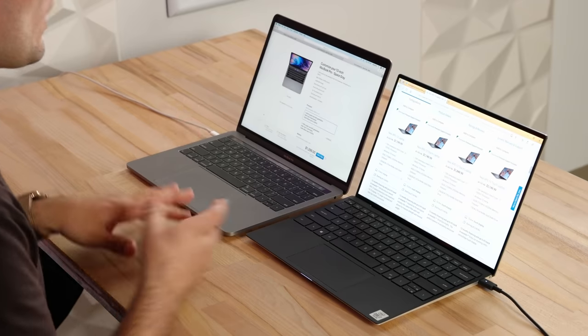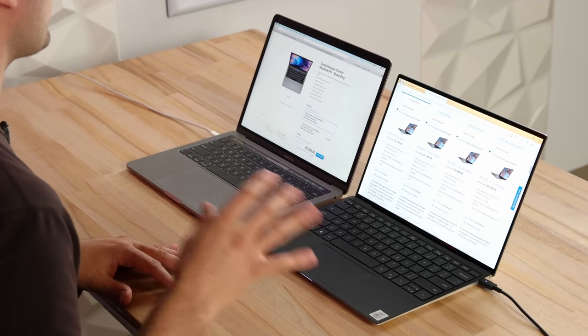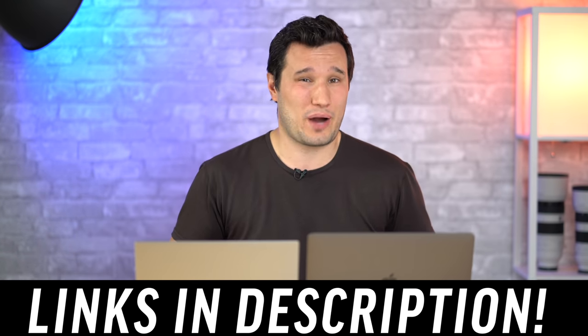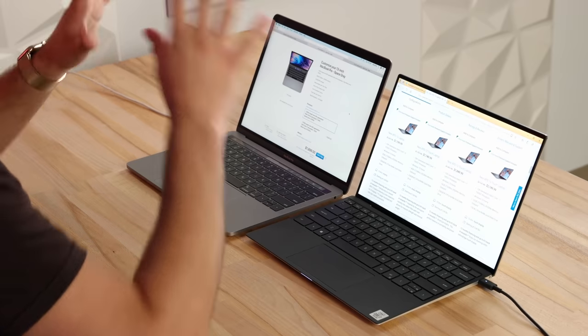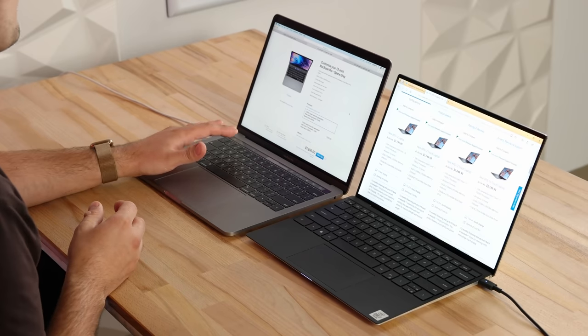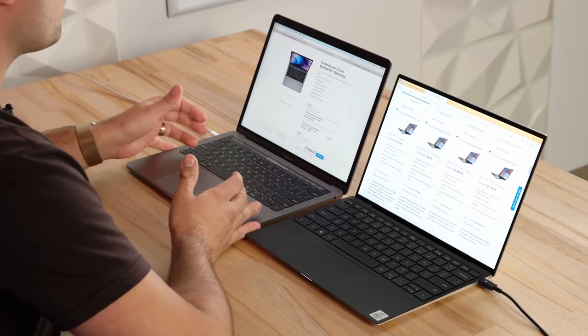Now let's talk about prices. The MacBook Pro has been out for a while so you can find good discounts, whereas the Dell is just coming out with no discounts yet - though in a few months there will be. I'll have links to both in the description so you can compare current prices. At regular prices the XPS seems like a better value, but keep in mind you can sometimes get the higher-end four Thunderbolt port MacBook Pro for less than the XPS with the best discounts from B&H. Price-wise it's kind of a wash because of available MacBook Pro discounts.